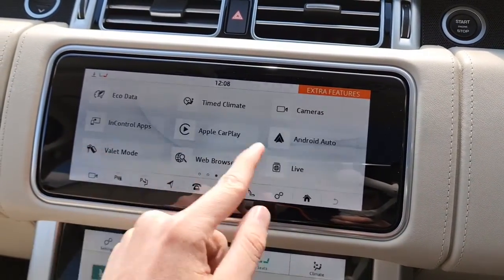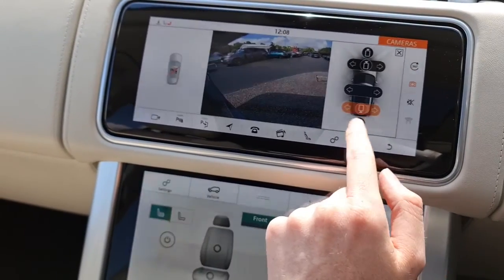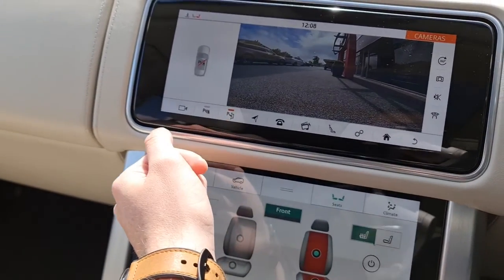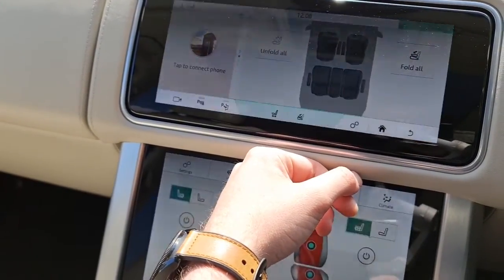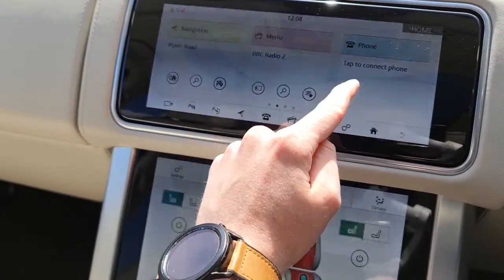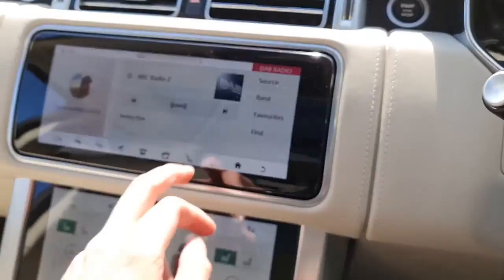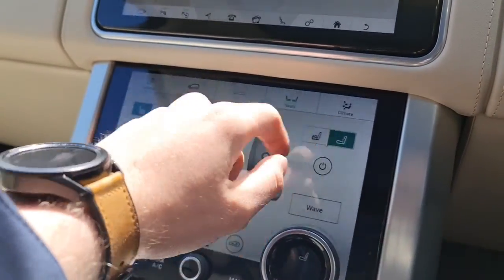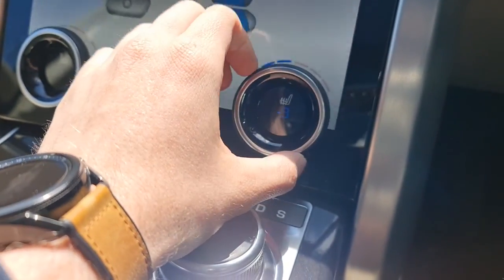The infotainment screen is nice and big, nice and clear, easy to see and navigate especially whilst driving. A few of the additional features include a 360-degree surround view camera with integrated reversing camera, heads up display, driver assist package, adaptive cruise control and speed limiter, configurable ambient lighting, keyless entry and keyless start, satellite navigation, DAB radio, Bluetooth connectivity, voice controls, Apple CarPlay and Android Auto, parking assist, blind spot assist, lane departure warning and lane keep assist. The flickering you'll see is due to a difference between the frame rate of the screen and the video, so that won't be present when you're in the vehicle.